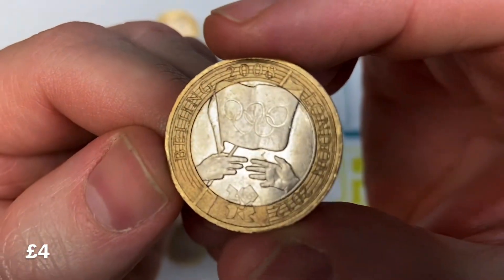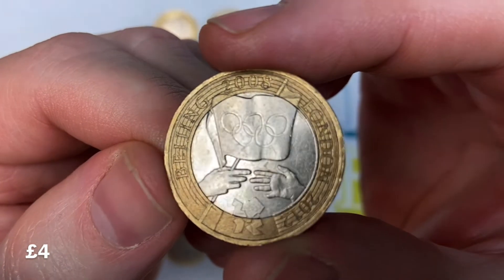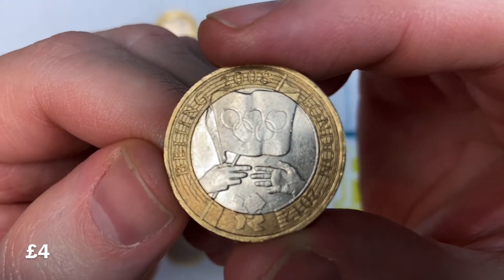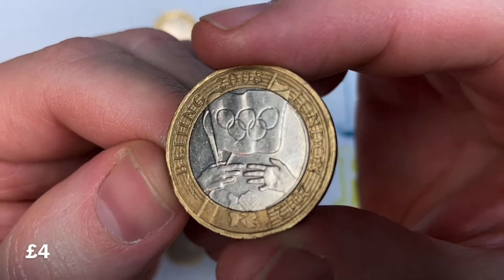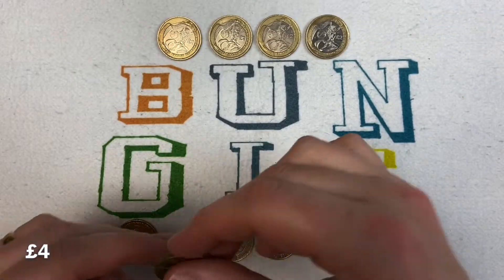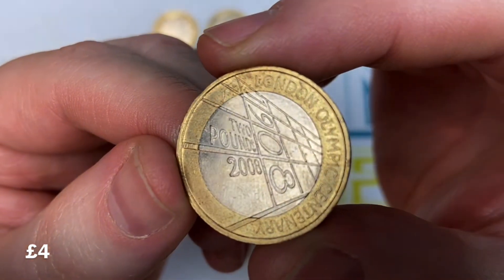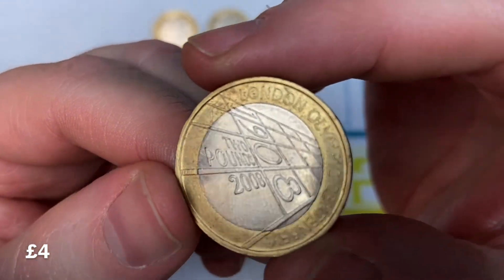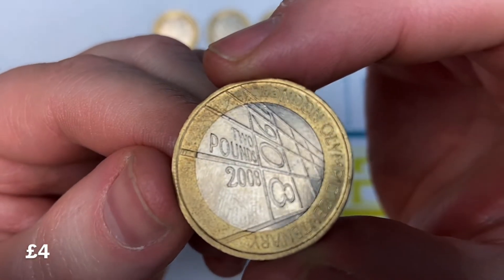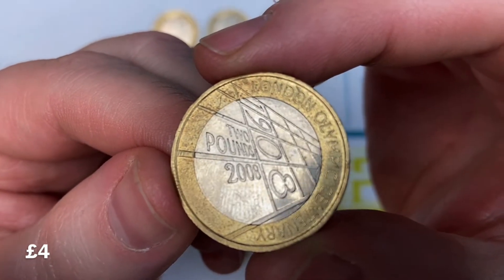The next one is the Beijing 2008 coin, where the Olympic Games were handed over from Beijing to London — currently worth around about four pounds, so you could double your money on this one too. Then there's the Olympic Centenary coin celebrating the 1908 games, 100 years since the Olympic Games came to fruition, and again that's worth four pounds.